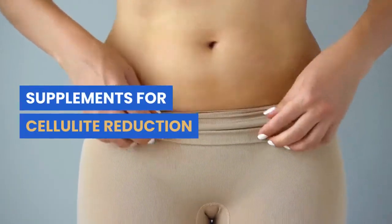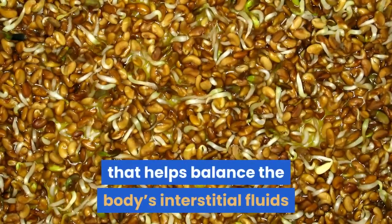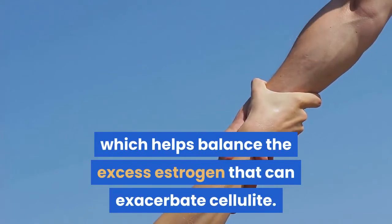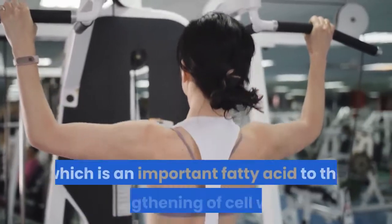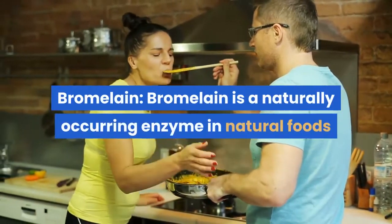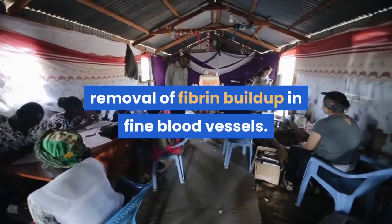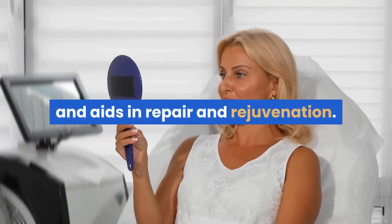Supplements for cellulite reduction. Alfalfa is a natural diuretic that helps balance the body's interstitial fluids and reduces edema and swelling. It's also a phytoprogesterone, which helps balance the excess estrogen that can exacerbate cellulite. Borage oil contains high amounts of gamma-linoleic acid, which is an important fatty acid for the strengthening of cell walls. Bromelain is a naturally occurring enzyme in natural foods that aids in the digestion of proteins; its consumption aids in the removal of fibrin buildup in fine blood vessels, which improves and increases circulation to the skin and aids in repair and rejuvenation.